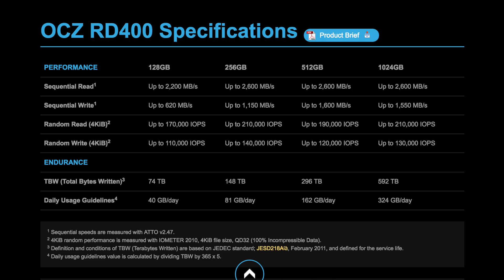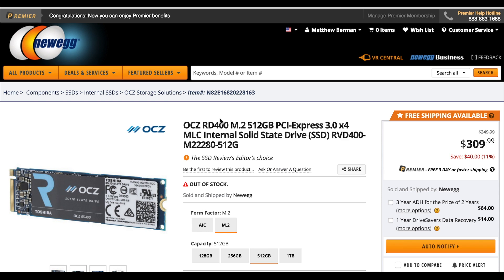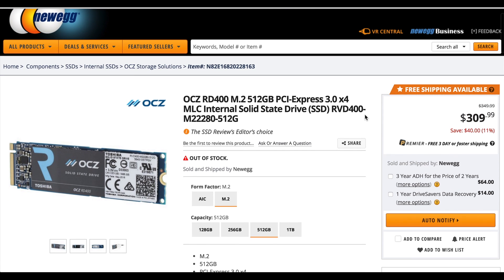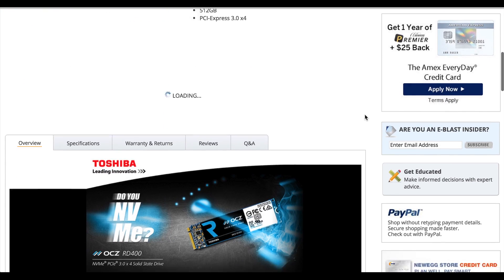OCZ rates this drive at up to 2600MB per second read and 1600MB per second write, and unlike many more traditional SSDs this drive can withstand a ridiculous amount of writes. OCZ actually rates this drive at 162GB per day for 5 years, meaning it's rated for almost 300TB of total bytes written. Because this is such an advanced drive it does come in at a relatively steep price, with the 512GB model coming in at $309 for the drive itself and $329 for the version with the add-in board.